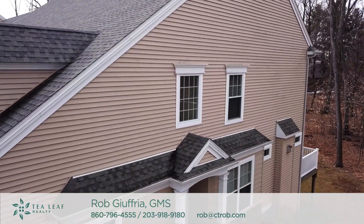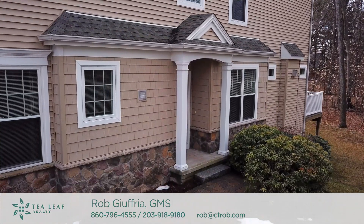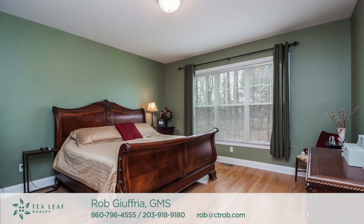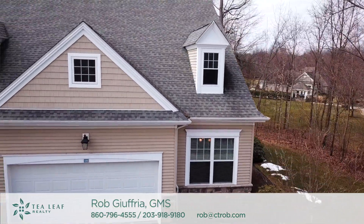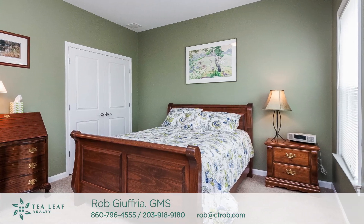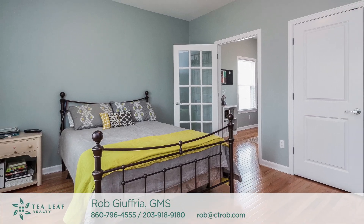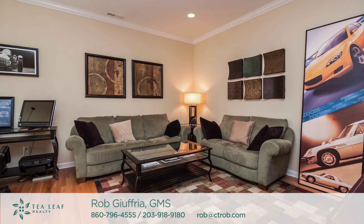134 Bradford Walk is one of the newest units built in Bradford Walk and features three bedrooms and two and a half baths. It also has a large two-car garage, and the floor plan is that of a Rose Lawn — a first floor master with two bedrooms upstairs and a large area that can be used as a den or an office.